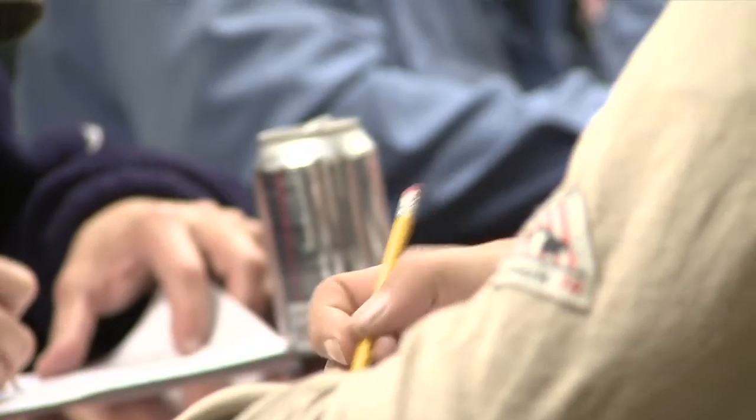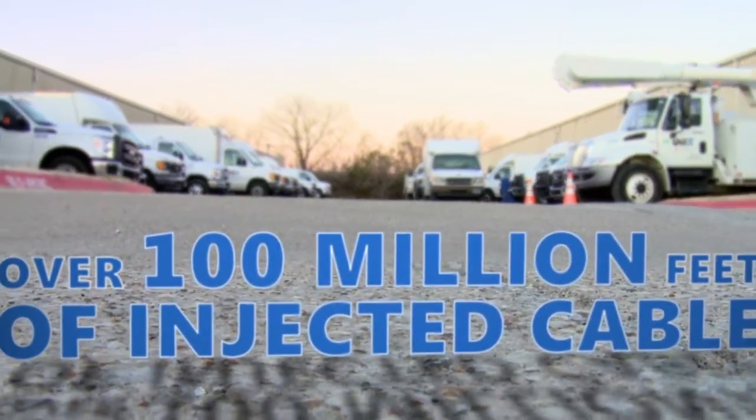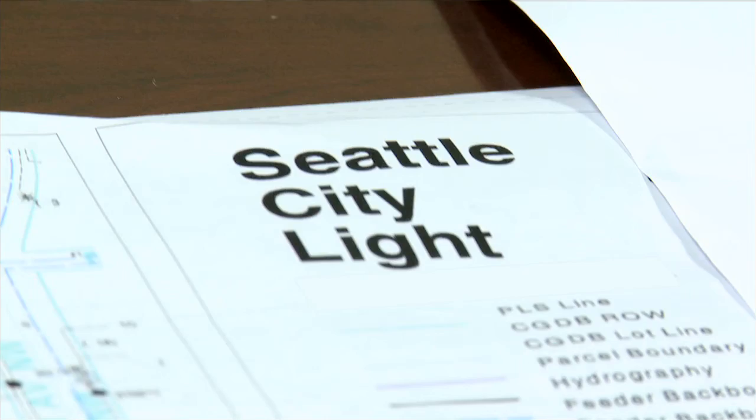Our field personnel have more injection experience than anyone else in the world. We have more than 100 million feet of injected cable to our credit. I would definitely recommend Utilix for other utilities. They have done a great deal of cable injection in the Seattle City Light area. They've done a great job for Seattle City Light.